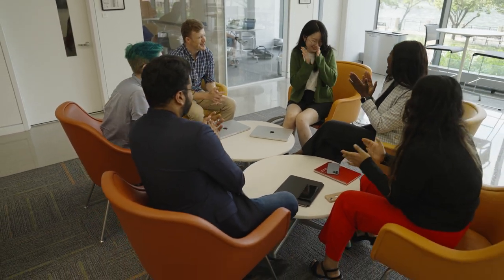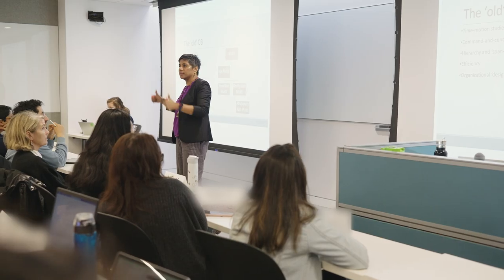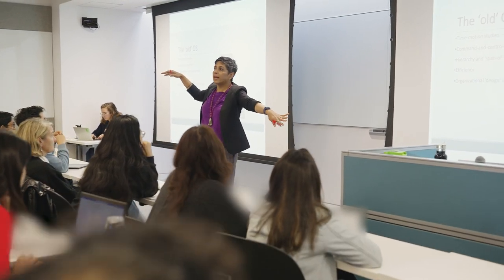Our diverse student population makes our program thrive. Our students may come from a tech background with experience in a variety of industries, or they may come from a business background having worked in or around the tech sector. Regardless of that specific experience, our students work at the intersection of business and technology, and they succeed at a high level in both startups and big companies alike.